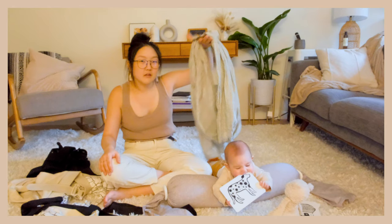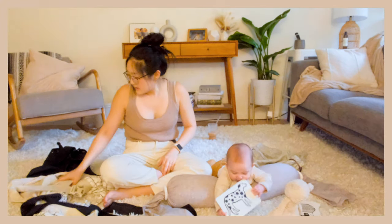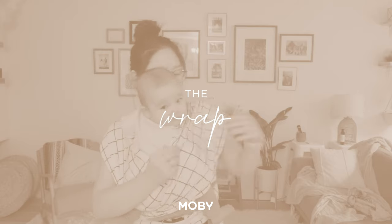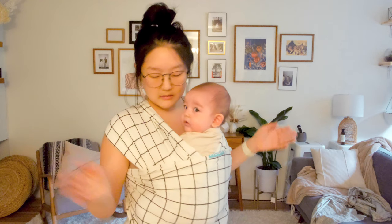If you're into outfit of the days, then go ahead and get like a ton of these. Next we have the Moby. You have to put your baby down in order to put it on, which is the downside.